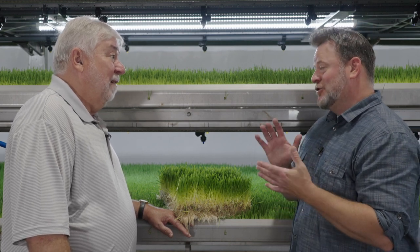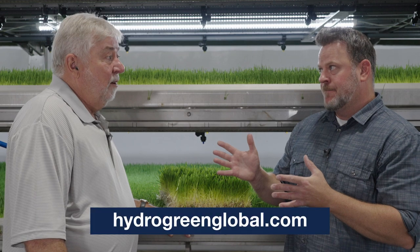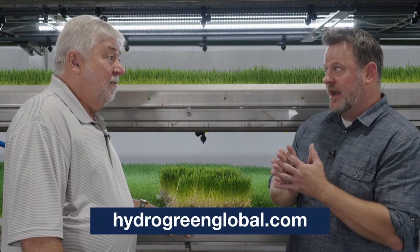Absolutely incredible. Craig, thank you so much for joining us today. If you guys want to learn more about HydroGreen, visit the website — hydrogreenglobal.com. And they are hiring — going through a huge increase in people. So if you're interested in coming to work for HydroGreen and being a part of changing the world, give them a call, visit the website, stop in and see them, and be a part of this absolutely incredible team. We'll put the website down below. Craig, again, thank you for taking the time to be with us. Thank you all for joining us on another episode of What's Up Sioux Falls. Don't forget to subscribe and we'll see you next time. Thanks for watching.